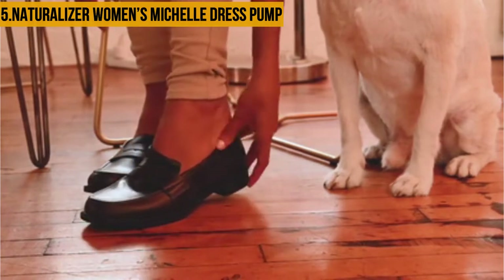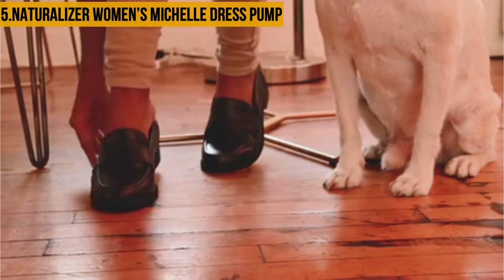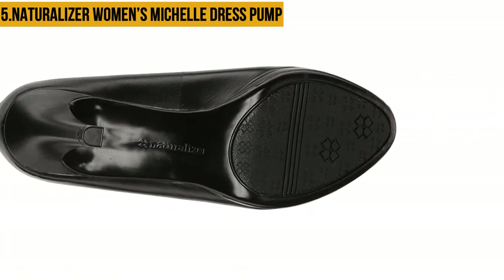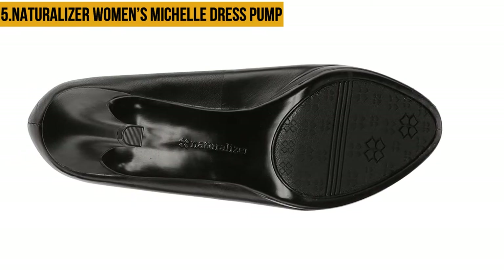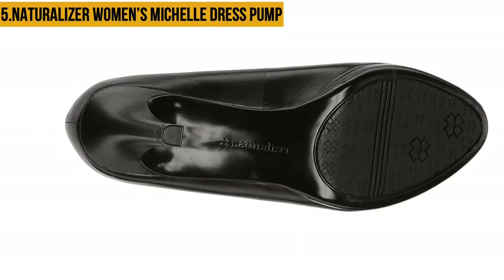This dress pump is incredibly comfortable. It has inner cushioning that makes it comfortable enough to wear throughout the day. It is also great for ladies with flat feet who must be picky when choosing the right shoes. This dress pump is great for people who need arch support or have other foot complications.